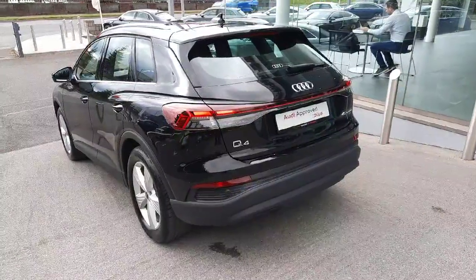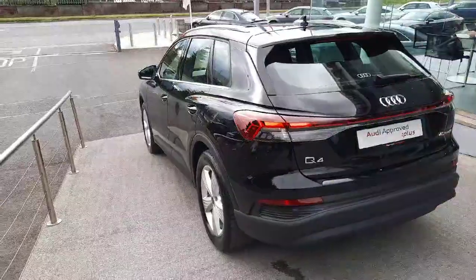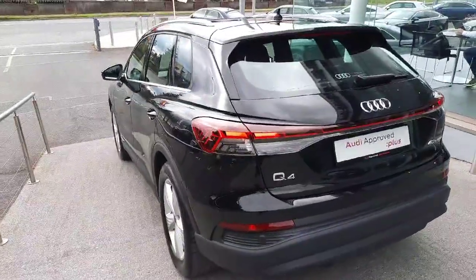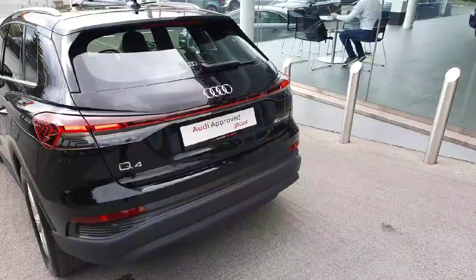At the rear of the car we see the lovely Q4 silhouette with very muscular shoulder lines on the side of the car, giving the car a very dynamic look, as well as full LED rear lights, rear parking sensors, and a very spacious boot underneath.